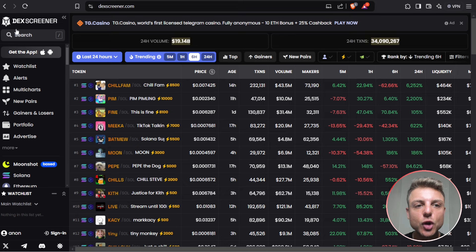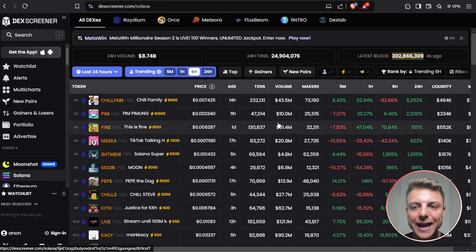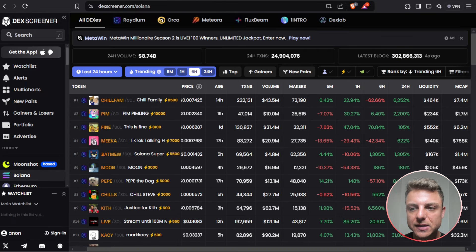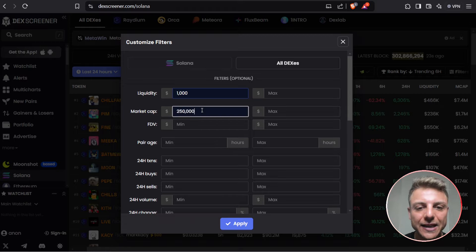The first thing we do is come to the home screen of Dex Screener. Then we use some specific filters. I first select Solana because I'm only trading on the Solana blockchain, and then come over to the right-hand side where it has filters. This filters section is really important because it's how you're going to be able to filter and find these top trending coins. I like to look at coins that only have at least a $250,000 market cap — it means they've hit their bonding curve on pump.fun.